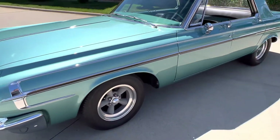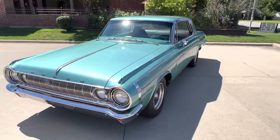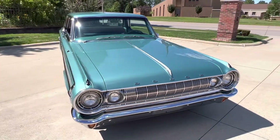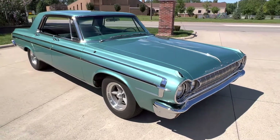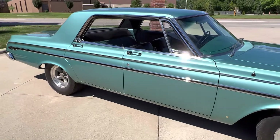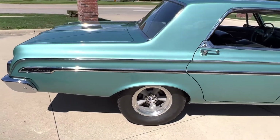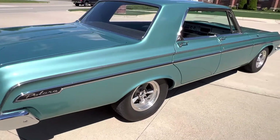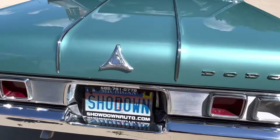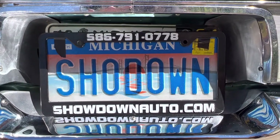This car's killer. We're going to price it and sell it. If you're in the market, better get on the phone and give me a call — this car's not going to last. If you have any questions at all, my name's Dave. We're at 586-791-0778, showdownauto.com. Thanks for watching.